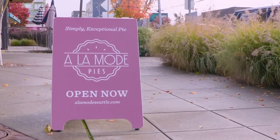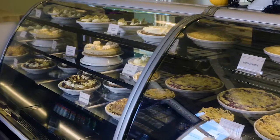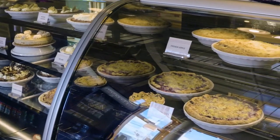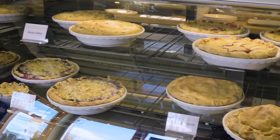Now, more than a decade later, there are three Alamode locations around the city, including the newest here in Ballard. And Chris's pies, handmade every morning, are beloved by folks all over the region. I think it speaks to the quality of the product. We go into each day looking at all the products that we're making and deciding, is this worthy of being on the shelf? And it's that kind of care, I think, that has made us successful.